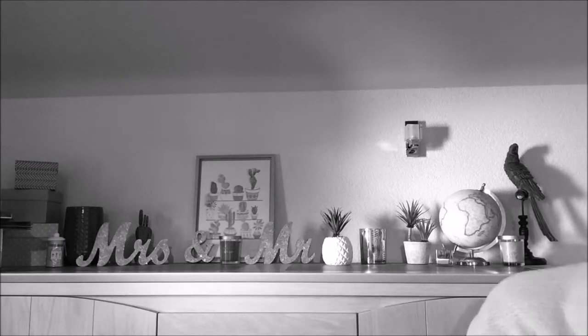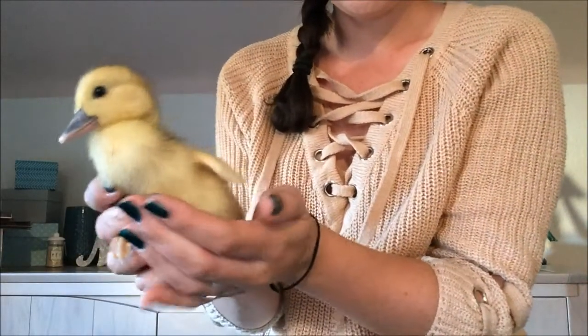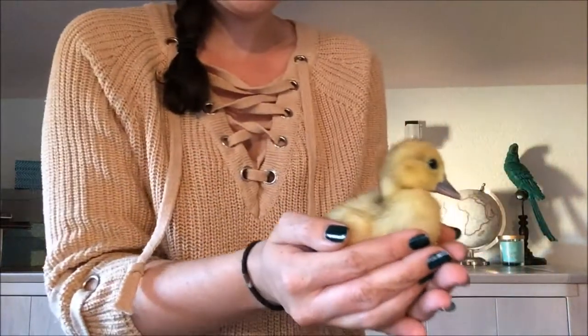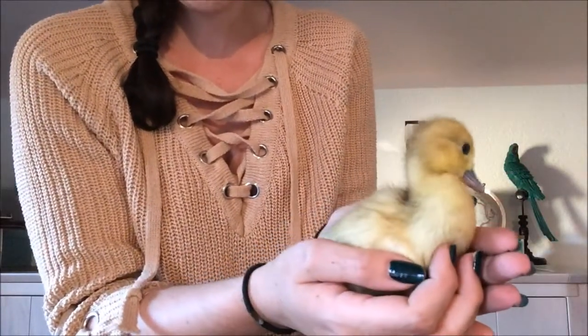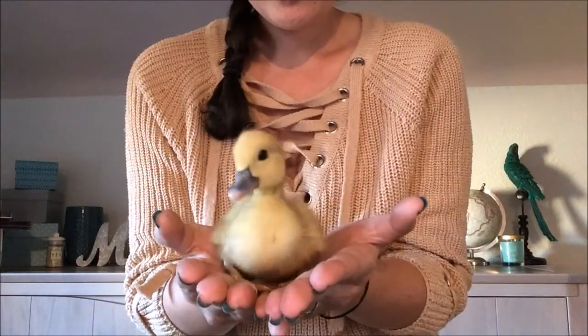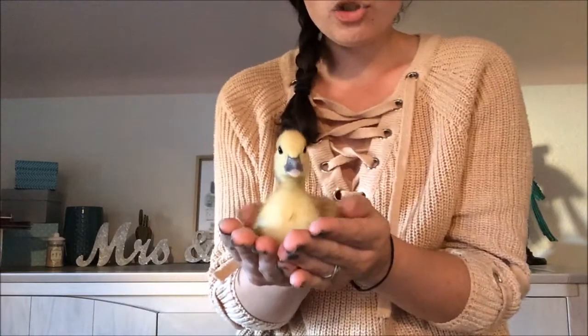Je vais le remettre et je vais vous montrer le deuxième tout de suite. Et voici le petit Tak. Comme vous pouvez le voir, je ne sais pas si vous avez vraiment remarqué la différence à la caméra, c'est un peu compliqué, mais il est plus foncé que Tik. Ils sont vraiment très très gentils.